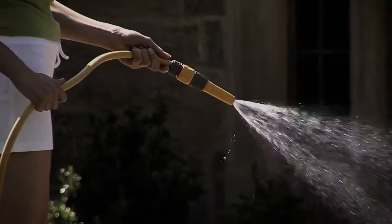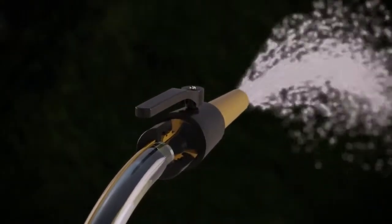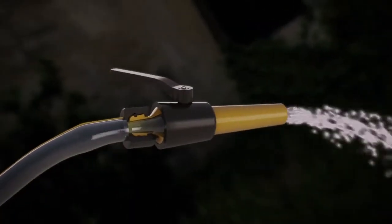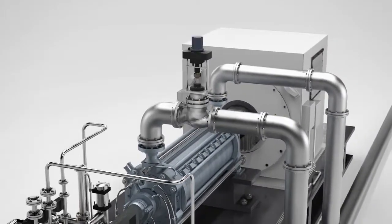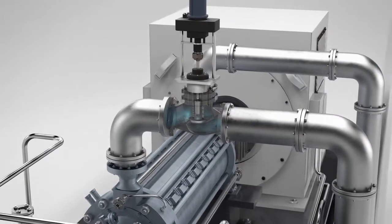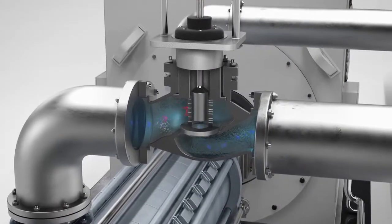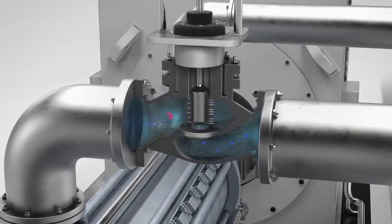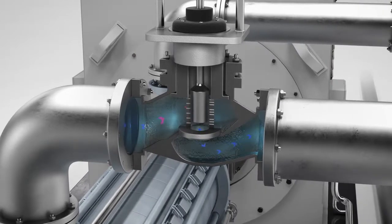Discharge throttling is similar to a garden hose, where the flow is reduced by gradually closing the nozzle. This increases the water pressure in the hose. While the pump speed remains constant, a throttle valve in the feed water circuit generates resistance in order to reduce the flow volume. The result is increased pressure in the water supply line, and it drastically reduces the hydraulic efficiency of the boiler feed pump.